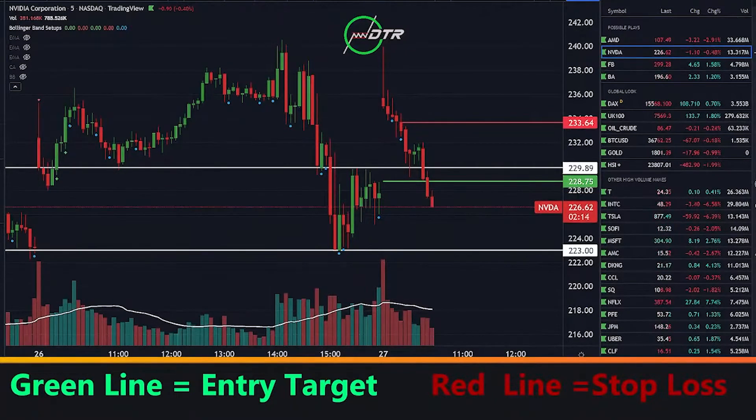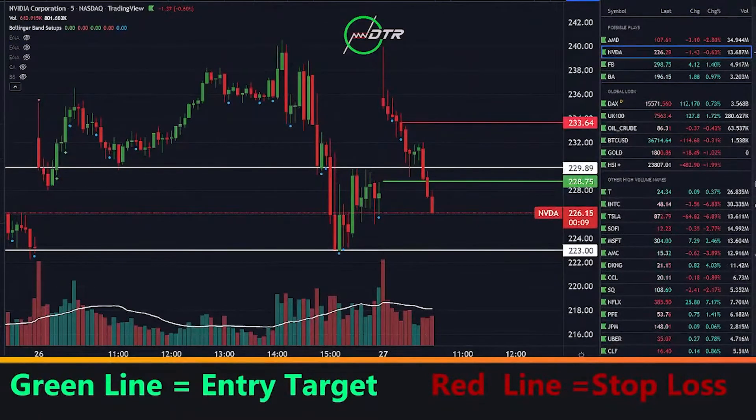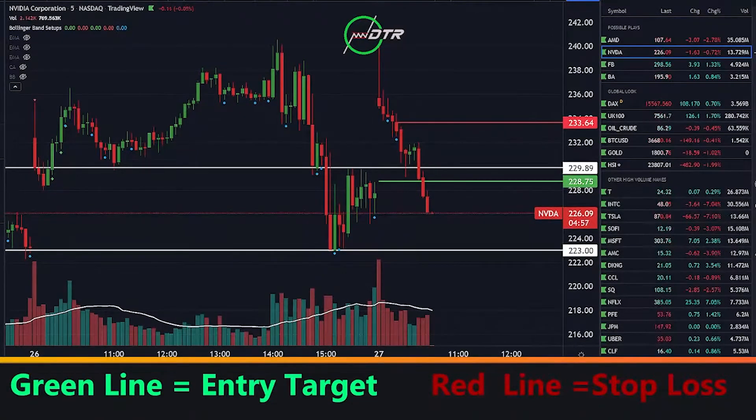We survived that first little pullback on NVIDIA. As we approach 226.50, I'll take a little more off and have about half my original position left. There we go — locked in profit at $4.55. Now I've got a few contracts left. Let's see if we can keep getting follow-through down towards 225, then 223. What a nice little play here.